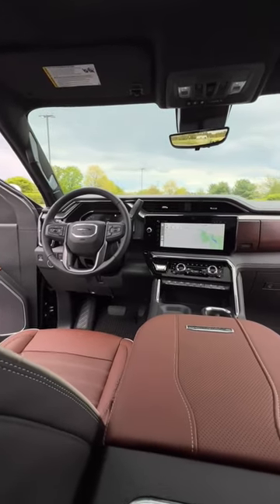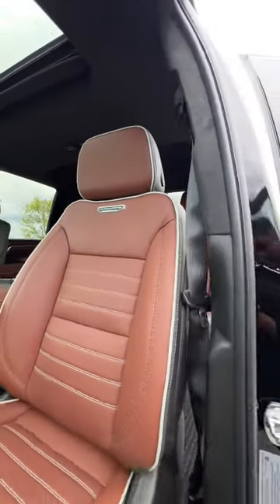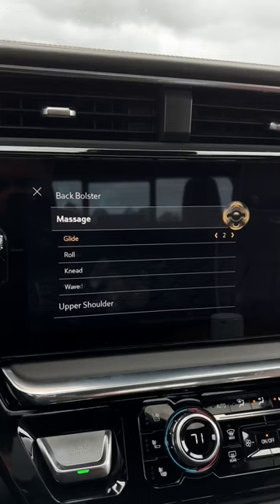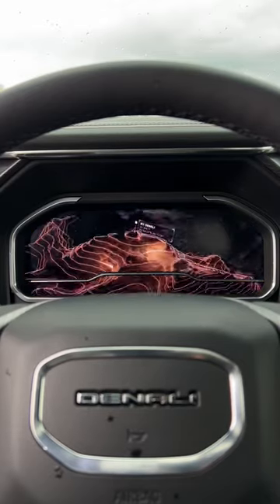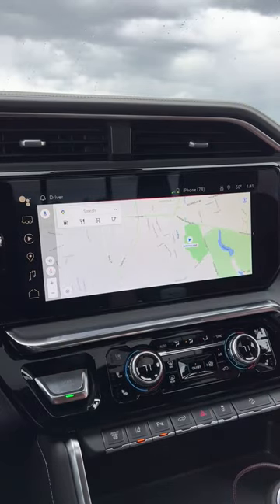The inside is pretty luxurious with real open pour wood trim with the typography print of the Denali mountain. You also get full grain leather seats that are heated and ventilated, massaging seats, and a heated steering wheel. Tech wise, you get a really cool digital instrument cluster and this massive 13-inch display with a Google-based infotainment system that's really easy to use.